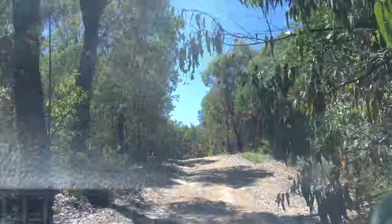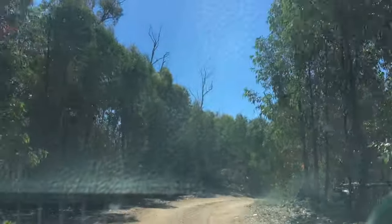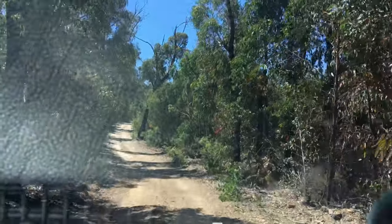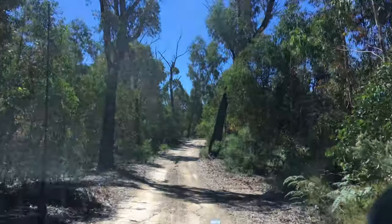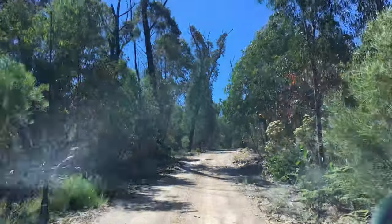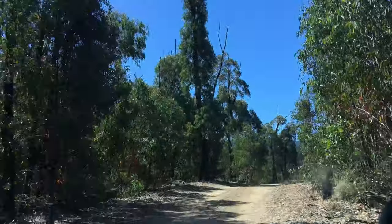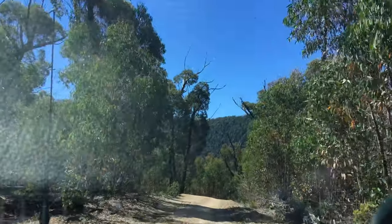It's about 3 PM and we're getting close to our campsite, probably about 15 to 20 minutes away. Basically at the bottom of this one we're going to hang it left — might be called Connolly Creek Road — and that'll take us down to our campsite, about another five k's down that road. We'll show you that when we get there.